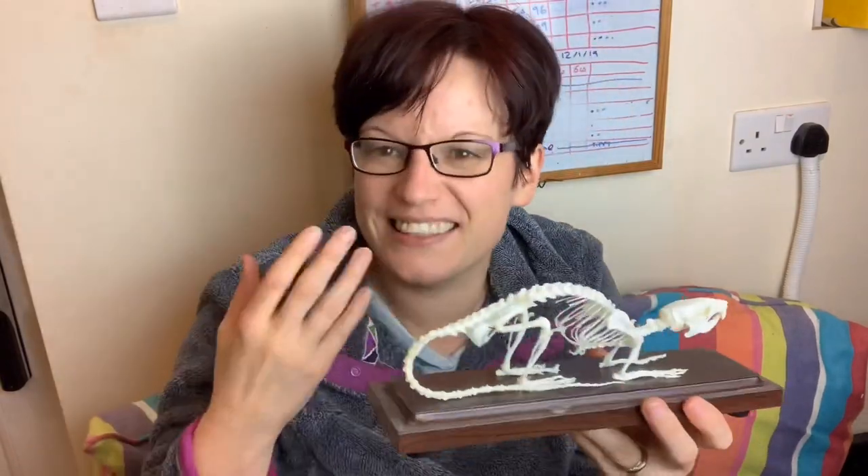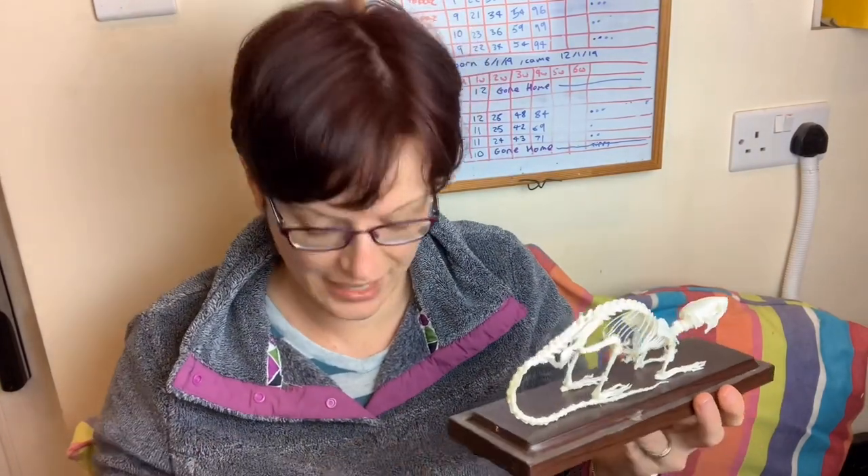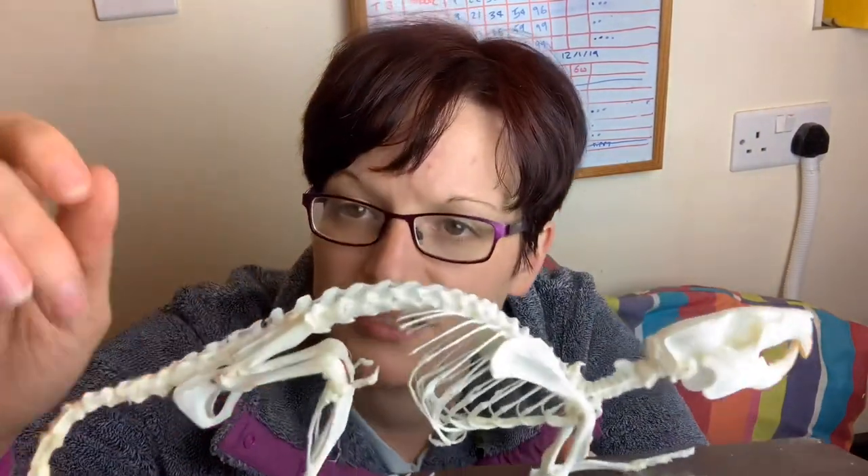I'm an engineer by background so this is my comfort zone looking at the structure of things. The spine is designed to flex — it's basically the armour around the spinal column, which carries all the signals around the body. It's designed to flex because we need to be able to bend and move around, and it's the same for rats. They're probably more flexible than us, but the spine is not designed to bend too far because there's a thick bundle of wiring down the middle that could be damaged. The vertebrae are short and wide with spikes to ensure it flexes to a point but not too far.